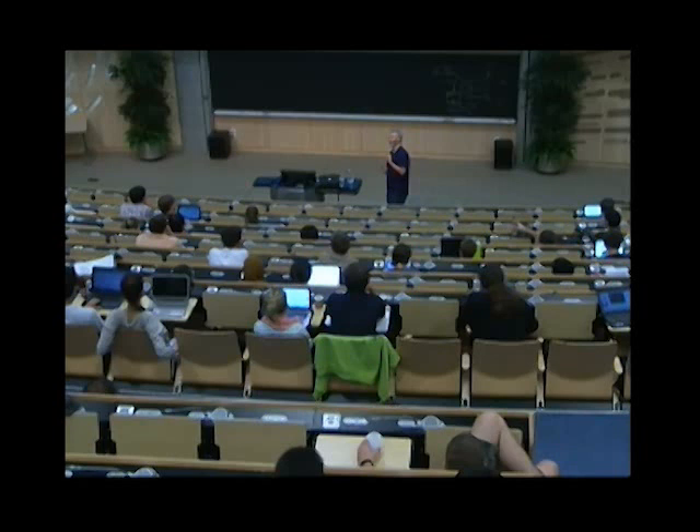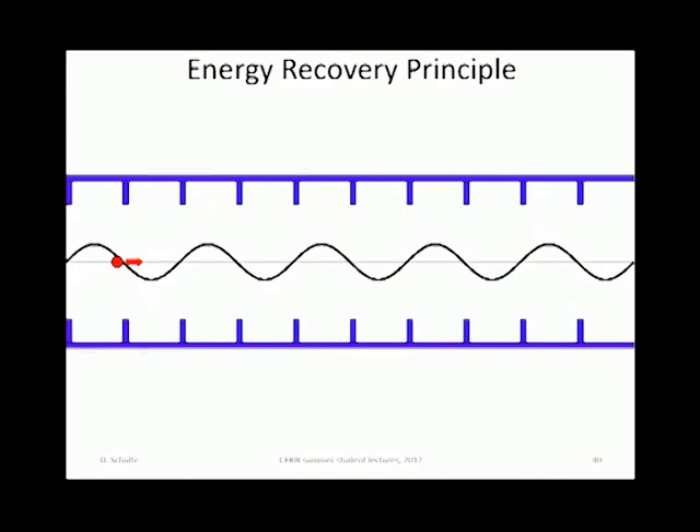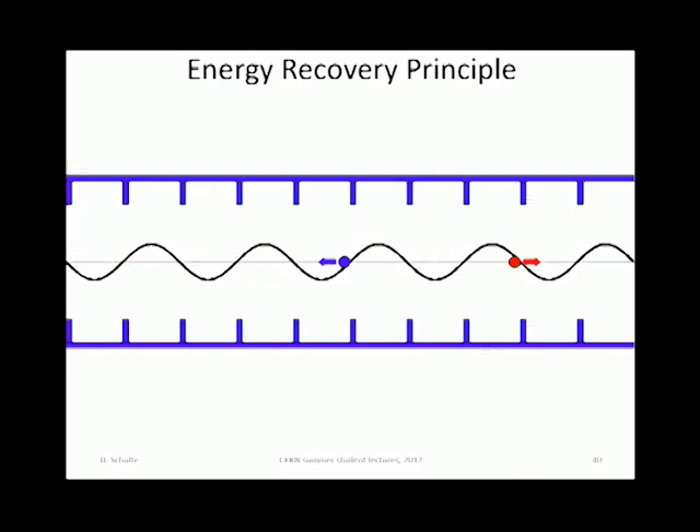You take the particles after collision and send them through these linacs another three times — this time taking the energy back out of the particle. You recover the energy — that's a recirculating energy recovery linac. The cavity works as follows: the particle goes through a standing wave and is timed to always see an accelerating force as it goes along. For energy recovery, a second particle is set at a phase so that it's always decelerated, extracting energy from the cavity. On average there is no acceleration or deceleration — the energy in the cavity stays permanently.